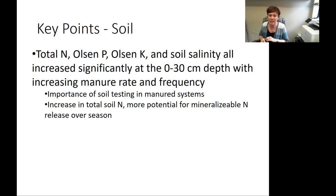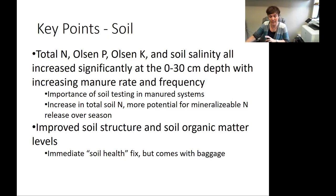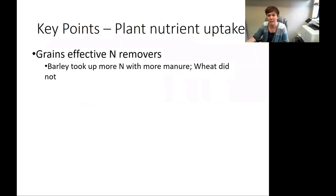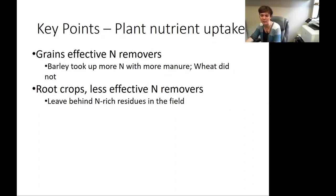The increase in total soil nitrogen was really interesting and showed more potential for mineralizable nitrogen release over the season. Also, the improved soil structure and soil organic matter levels were very apparent with more manure. This can be seen as somewhat of an immediate soil health fix, but it comes with quite a bit of baggage. In terms of plant nutrient uptake, the grains were very effective nitrogen removers — barley took up more nitrogen with more manure, while wheat did not. Root crops were less effective nitrogen removers, and we were able to show this with data.